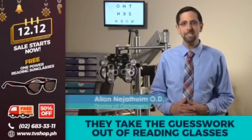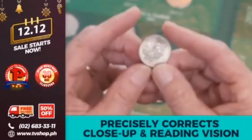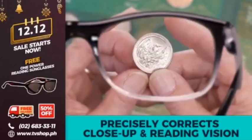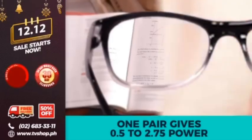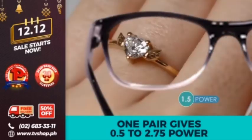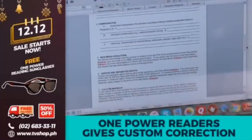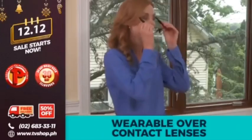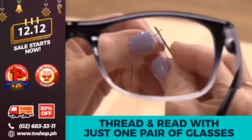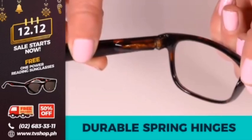I recommend One Power Readers because they take the guesswork out of reading glasses. There's no fixed power. The Flex Focus Optic technology allows them to precisely correct for almost everyone's close-up and reading vision, whether you need 0.5, 2.75, or somewhere in between. One Power Readers give you a just-right custom correction for precise up-close vision. You can even wear them over your contacts.